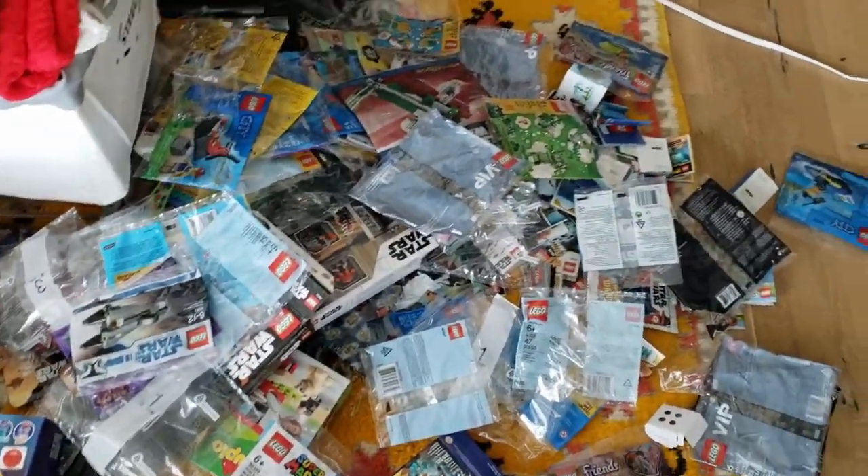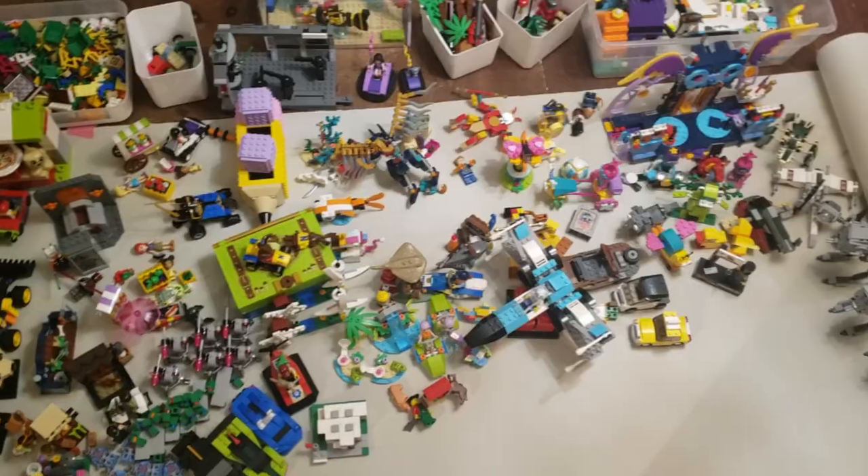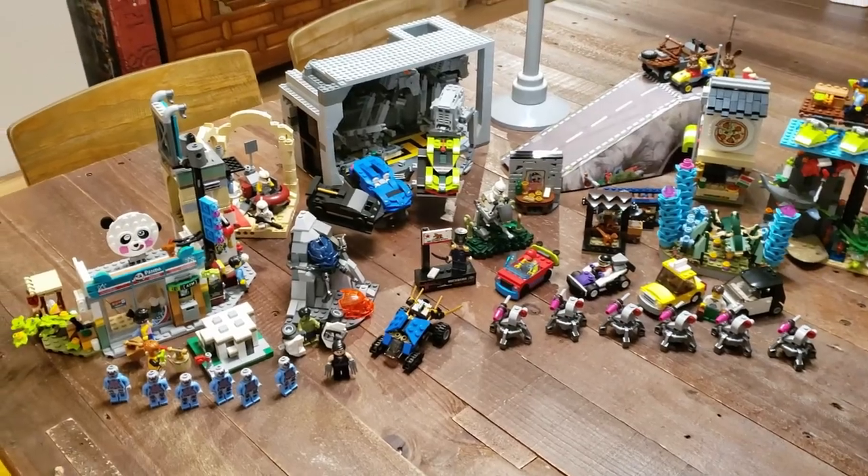Well, after 24 hours, that was 100 LEGO sets and 12 custom builds. And if you want another video like this, then go somewhere else — because I've never built 100 sets before.